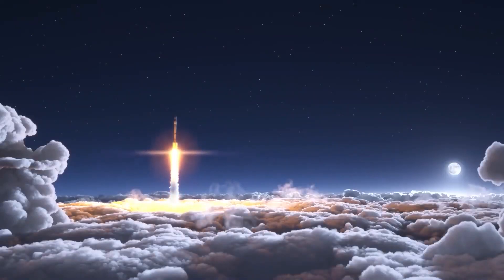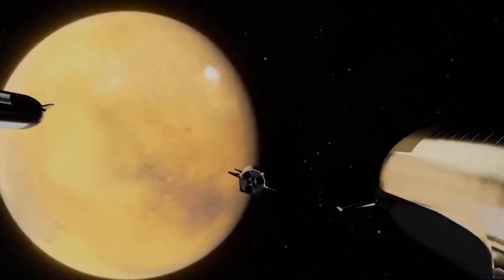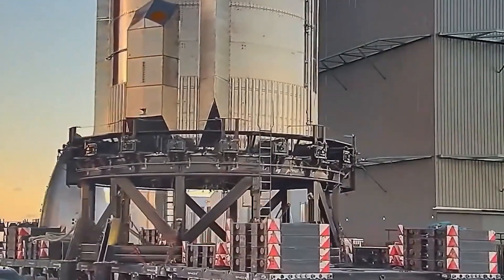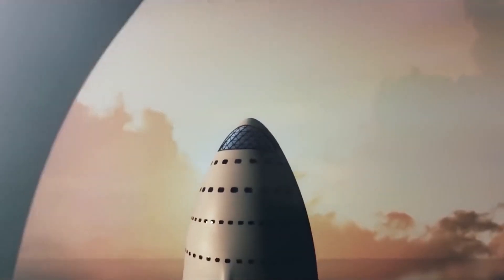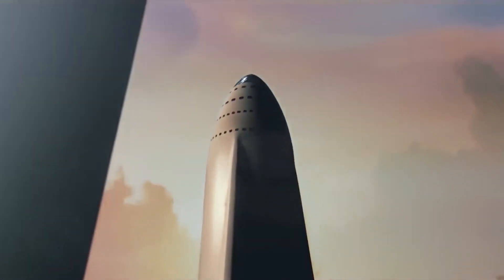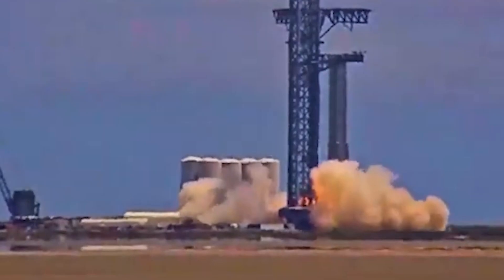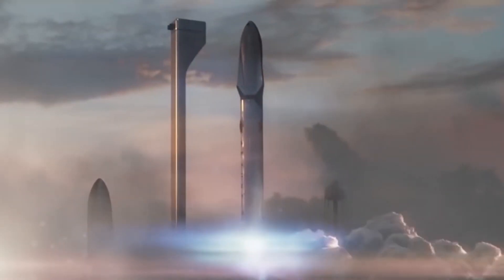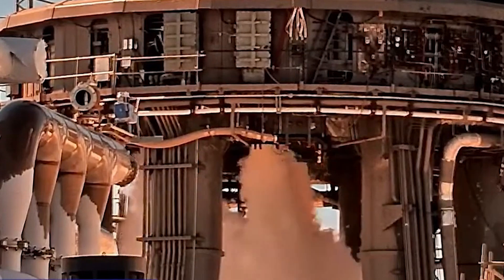The latest news from SpaceX is that a new prototype has successfully undergone a static fire test of its engines ahead of its first planned orbital test flight. SpaceX fired seven engines on its Starship's Super Heavy prototype, Booster 7, marking the highest number of Raptor engines ever tested simultaneously at that time. SpaceX has been conducting static fire tests with increasing intensity, in which one or more engines are ignited while the vehicle remains stationary on the ground — a rough equivalent of revving a car engine in neutral — with this particular one lasting around 10 seconds. SpaceX is still awaiting a launch license from the FAA for the first orbital test flight.